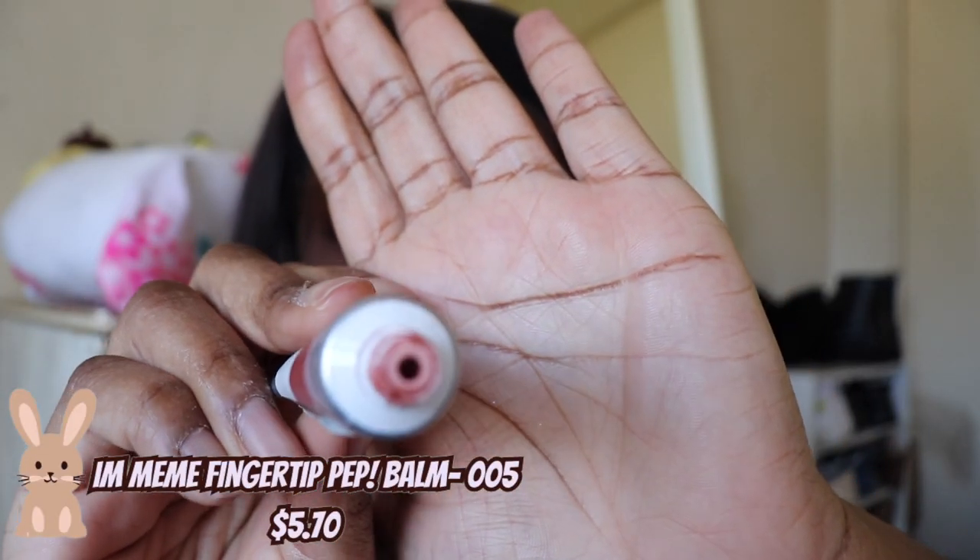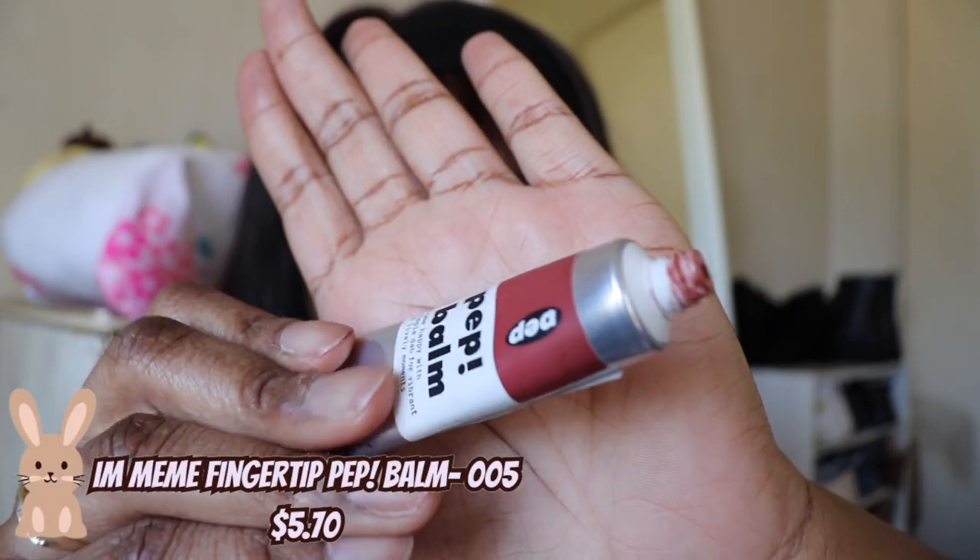Next up we have the I Mean Fingertip Pep Balm in the shade 005. It's like if you took a liquid lipstick but turned it into a lip balm — it's very soft and not really liquidy, but it moves around super easy. So if you need something that's transfer proof, this might not be for you. This is another shade I love to wear with and without a lip liner. If you're my skin tone, I think it's a really good everyday shade.